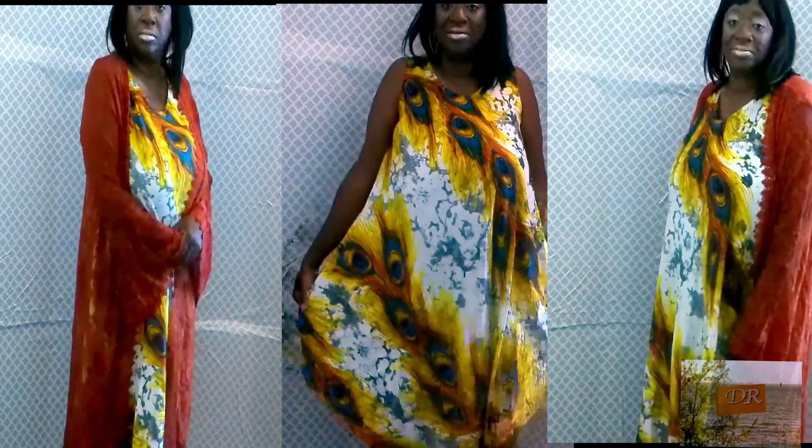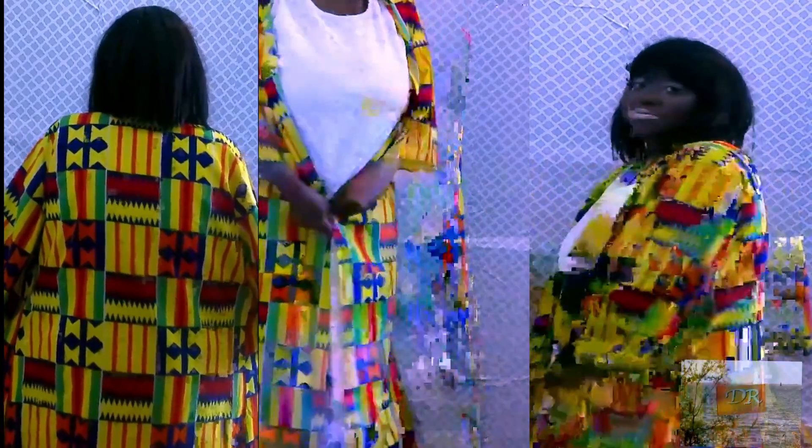This dress comes from Roses, and the duster comes from Burlington, which I bought a couple of years back. This animal print dress also comes from Roses — I wanted an animal print dress and I found one. This African print duster comes from Roses, and the white dress comes from Roses too.